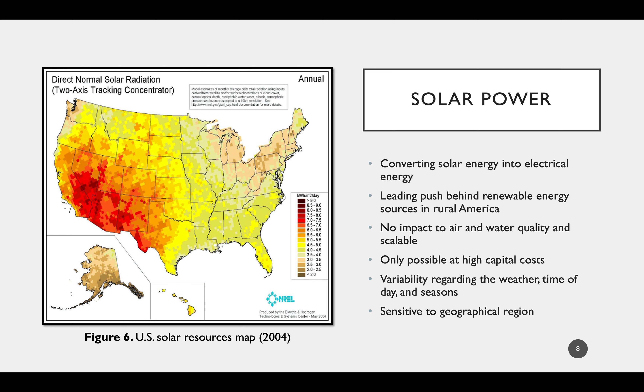Moving on to solar power: there are several different types of solar systems, but the general process is converting solar energy into electrical energy. Solar power is perhaps the leading push behind renewable energy sources across rural America, as it is most likely to be adopted by different co-ops and energy producers. Solar power has similar advantages to wind power—there is practically no impact to air and water quality in surrounding regions. Some systems have no moving parts, which greatly assists the longevity of these systems, and solar power is also scalable, meaning a given system could be scaled to power anything from a home to a community or city.